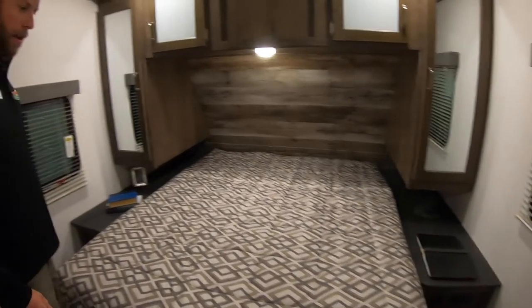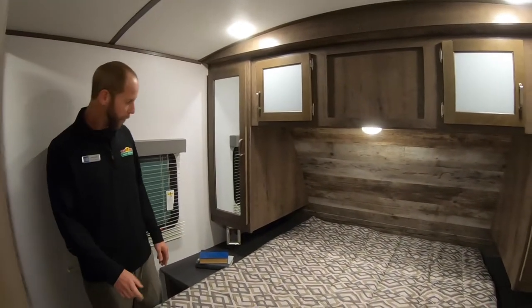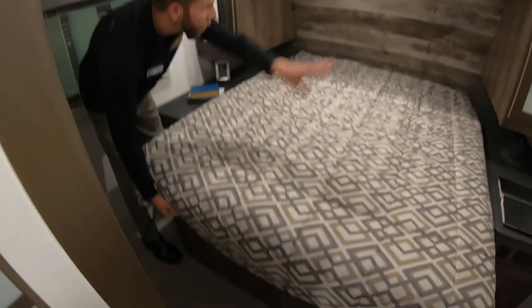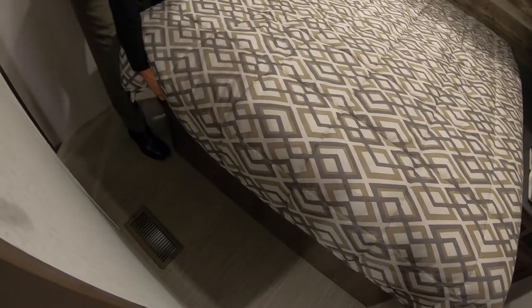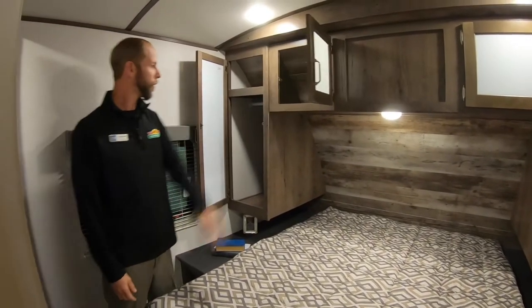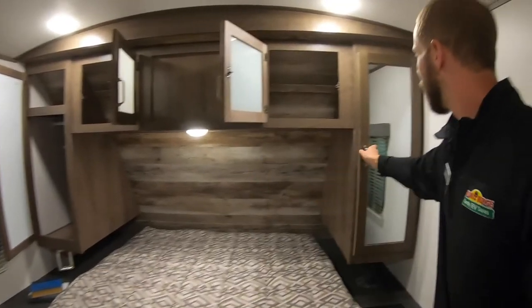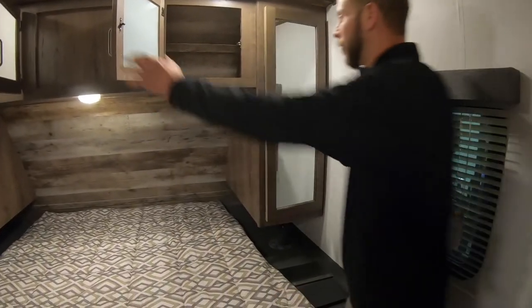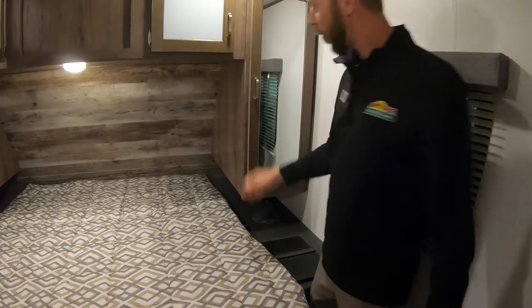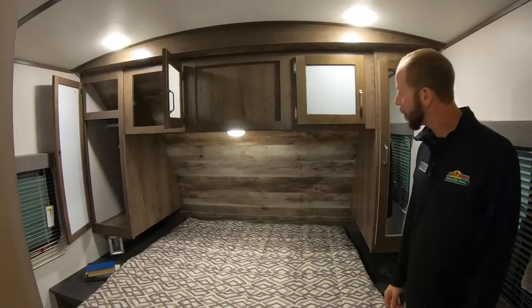In the master bedroom, you've got a full-length 80-inch queen size bed — not the short one like most RVs have. It does have plug-ins and USB ports on both sides. Storage underneath is even separated — that's your his and hers. You do have nice size wardrobes on both sides and storage up above the bed too. A nice little touch that really makes it feel more homey is the shiplap-looking wood on the backside of the bed.